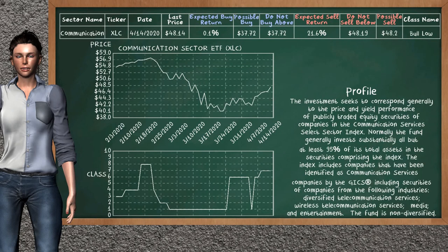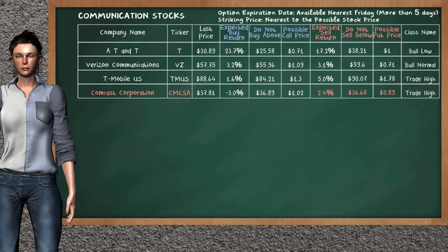The communication sector ETF belongs to the bull low class. Today our analysis does not list it as an opportunity to buy or sell. Let's look at the stocks table of the communication sector. Our analysis does not list the top opportunity to buy. On the other hand, there is a mild opportunity to sell Comcast Corporation — it has an expected sell return of 2.4%. You may sell it at a minimum price of $36.68. For the put option, a possible put price is at $0.89.